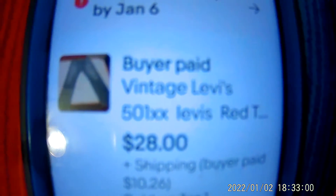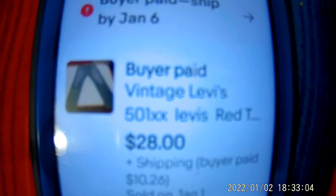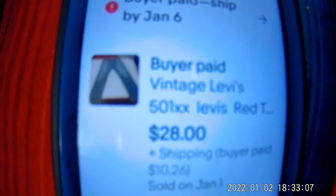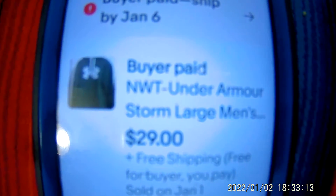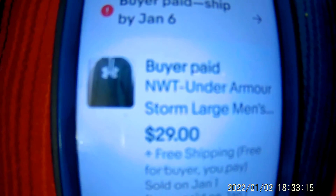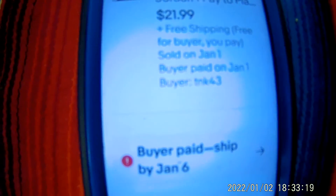Like I said, those vintage Levi's — I bought a whole bunch of them and I still need to list a whole bunch. I paid $6.99 a pair. They sell real quick, good money. Under Armour sells real quick too. The sweater, I think I paid $3.99, and it was $5 to ship.